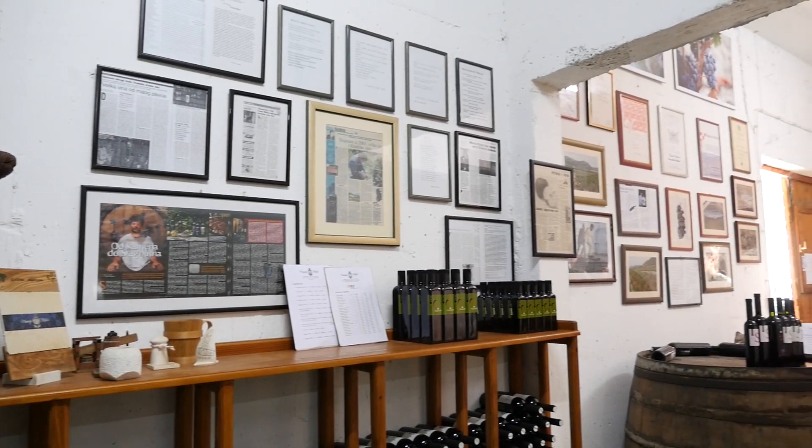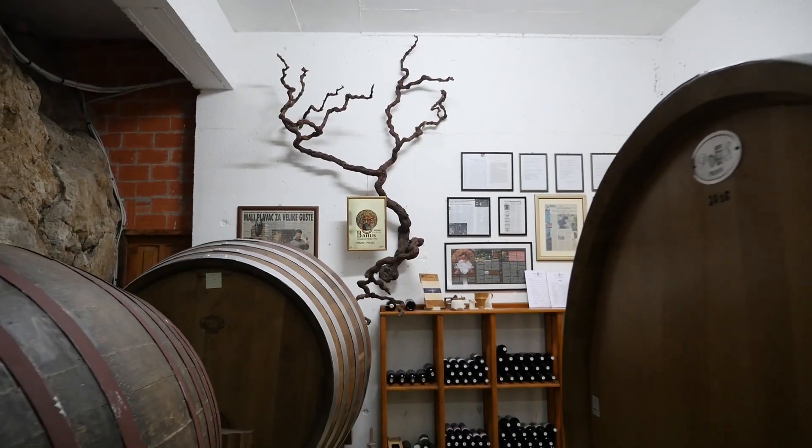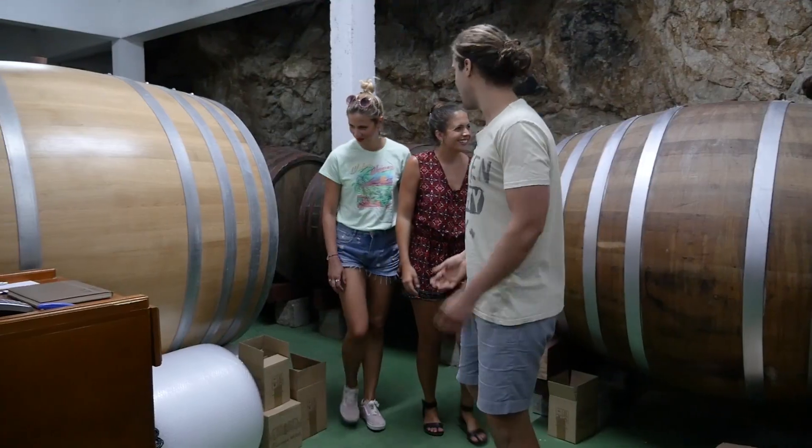So how long has your family been making wine? This is one of the oldest family wineries — we produced wine in our family for more than 500 years. Here it's natural temperature without any air conditioning. It gives good temperature and good humidity, because good temperature, good wine. Good company now.